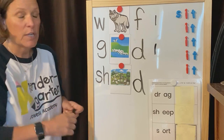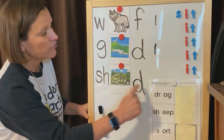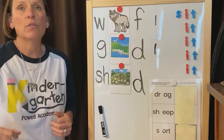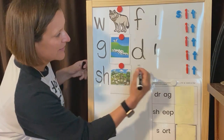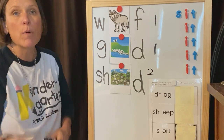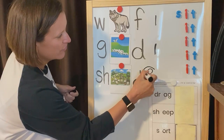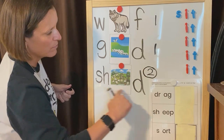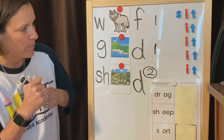Syllables are sounds we hear in each and every word. Clap the parts of shepherd and tell me what you heard. Shepherd — yes, two syllables. You're right. Now looking at these words, which word has the most syllables? Yes, you're right — shepherd. Shepherd has the most syllables because two is more than one. Good job. You can sit down.